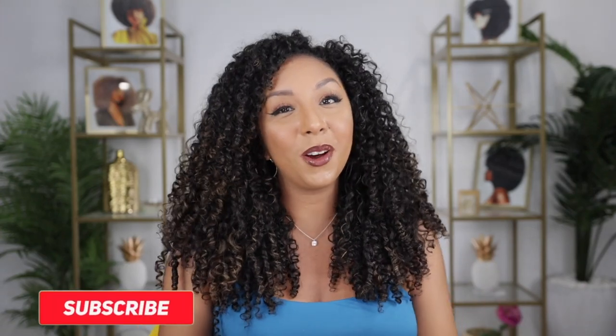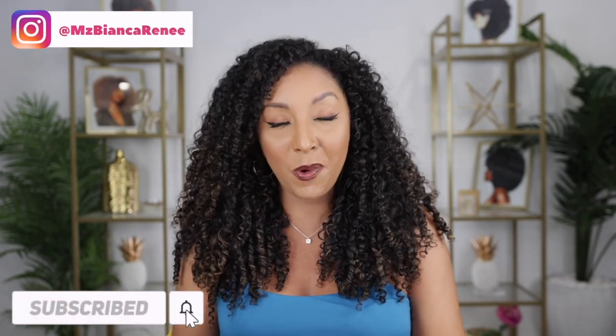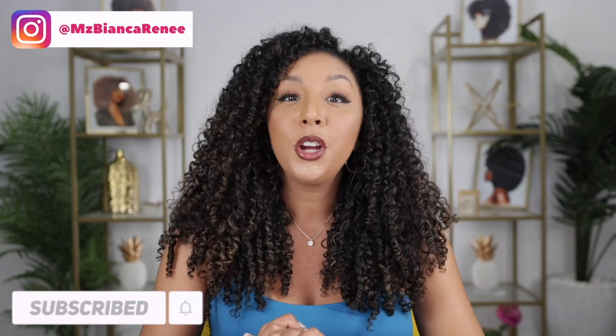Hey curl friends, I'm Bianca Renee and you're watching Bianca Renee Today. Today we're going to talk about our summer curly hair routines, because as you might realize, when the weather changes, so does our hair — and so should our curly hair product choices.